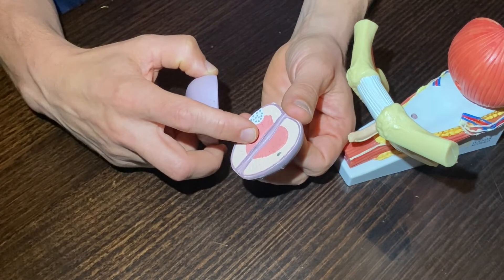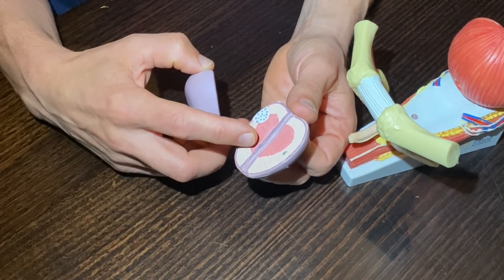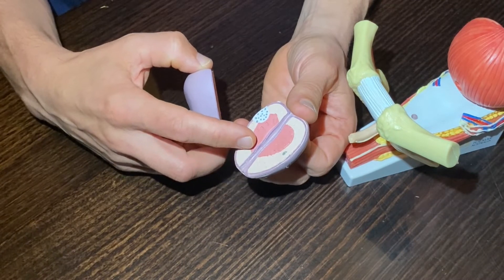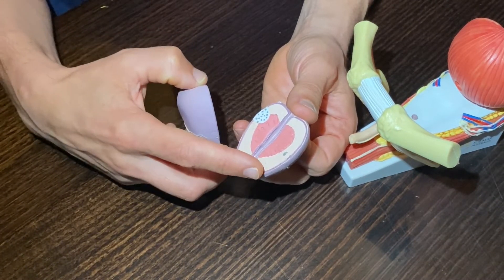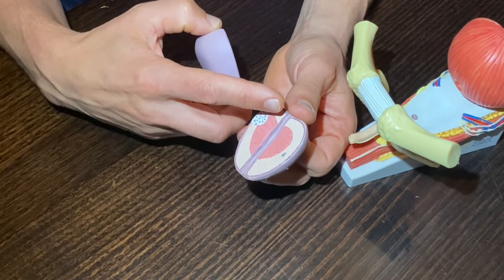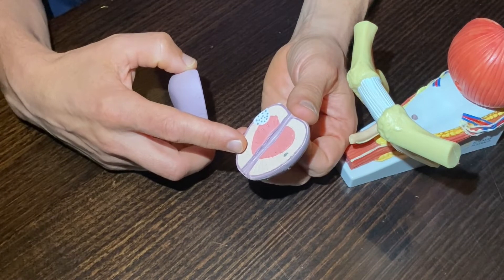The cells within this area multiply gradually and progressively through life and take up more and more space. It acts a little bit like a clamp on the pipe and causes urinary symptoms. The outer part of the prostate, away from the pipe, is called the peripheral zone, and it's this area where the majority of prostate cancers arise from.